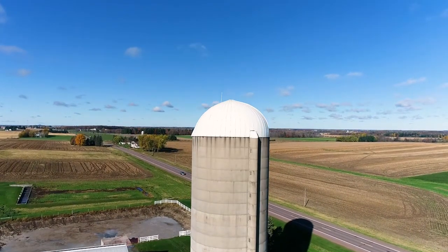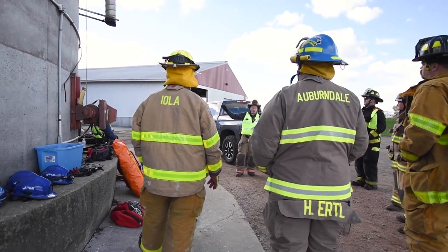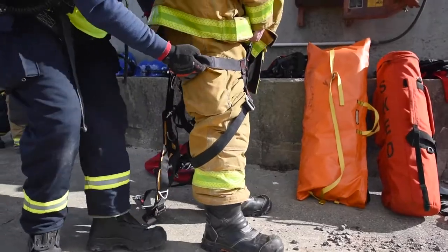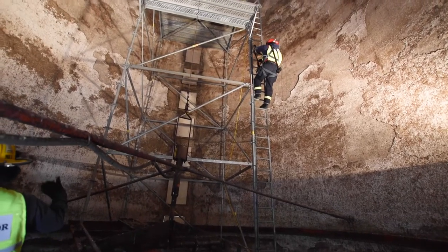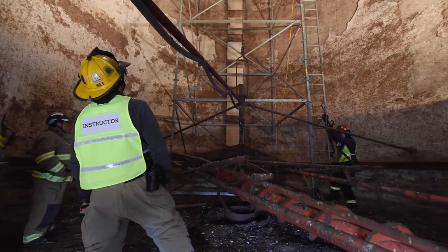We're taking groups and going over the safety aspects of silo rescue and the dangers related to it — primarily the elevations we have to deal with, the climbing issues, silo gas, and any mechanical devices used on the silo, how to operate around all of that and detect certain gases that may be present.